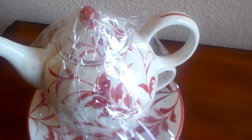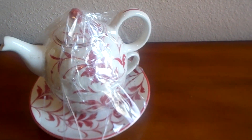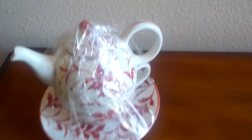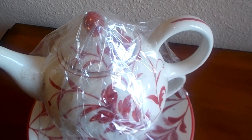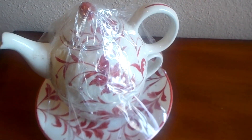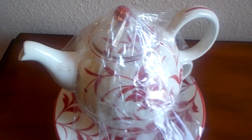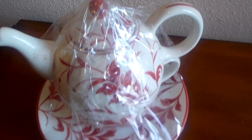Now this is something for me only — a little teapot for one with a teacup. I picked this up because it was my colors, the red with the white. I thought it was rather cute. It was marked $5 and I got it for $2.50. Very pretty.